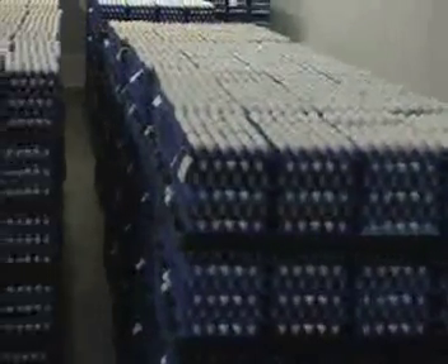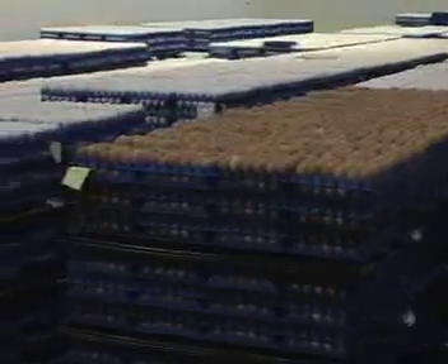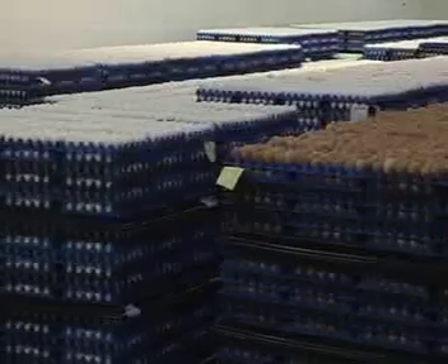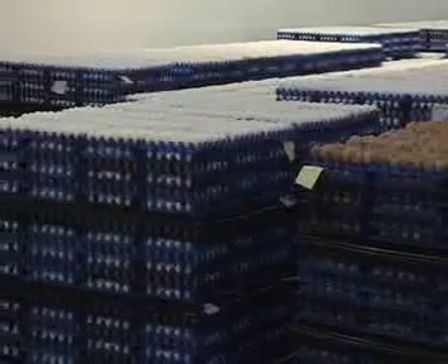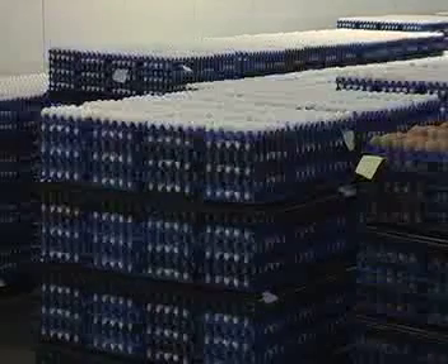During storage, the egg white, or albumin, will lose volume due to moisture loss and the air cell in the large end of the egg will increase in size. Large air cells indicate older eggs, so removing eggs with excessively large air cells during candling ensures that only the freshest eggs make it to the grocery counter.